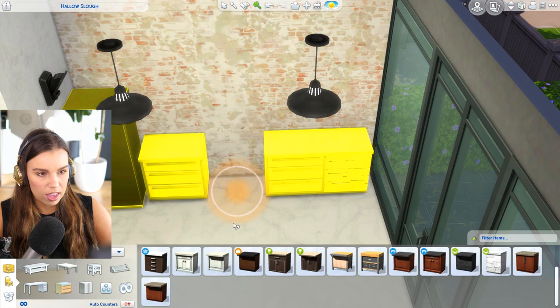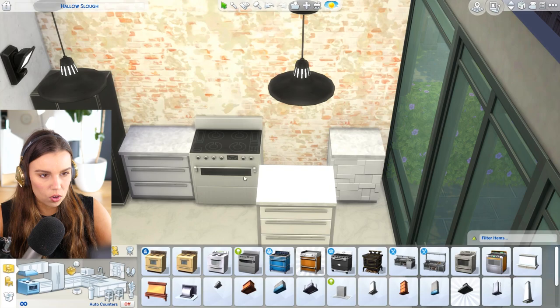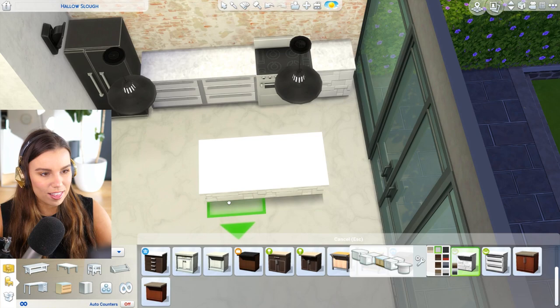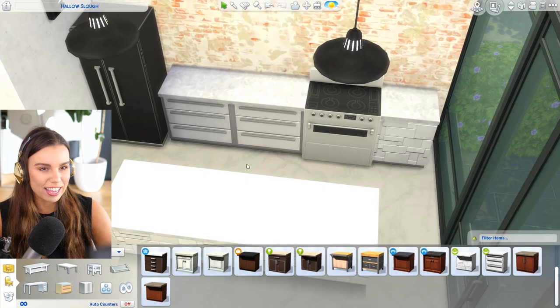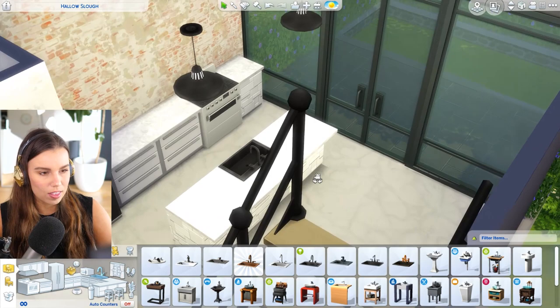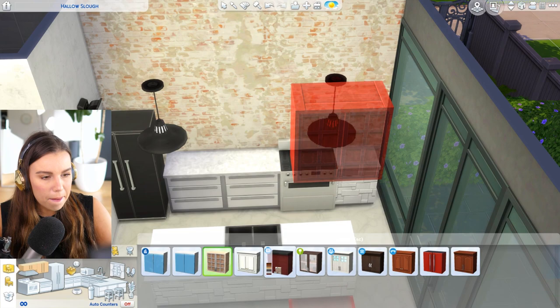We might make it a black fridge to tie it in with the lights, and we might put the stove just here. Do we want a black stove or a white stove? I think we'll go white. We don't want the stove right next to the sink, so we'll need to move that across — unless the sink goes on an island, which I'd like to have in case I film some cooking for you guys. I think we'll have a dining table as well, so we can put the sink on this side. These lights go perfectly over it — love that.